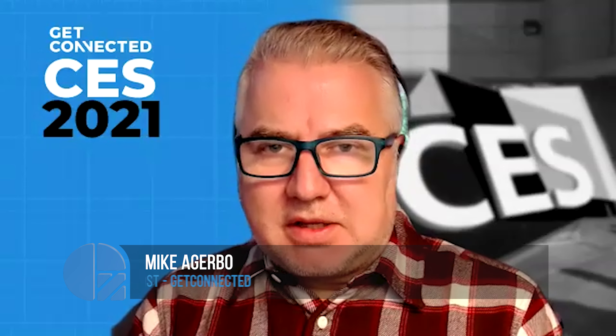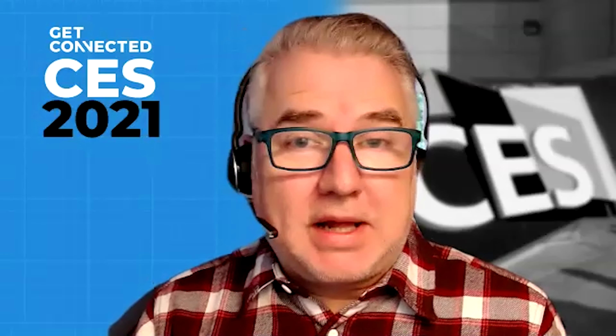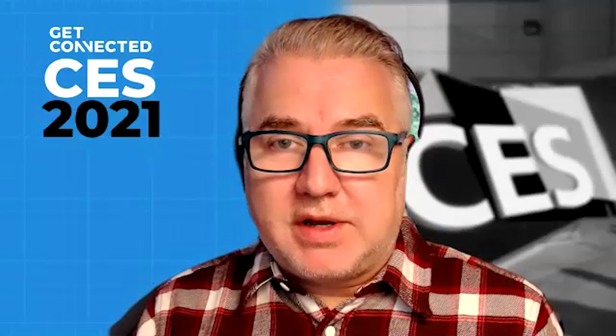Some of the technology we're seeing at the Consumer Electronics Show in 2021 does revolve around the reality that we live in now — the COVID-19 epidemic and lockdowns.